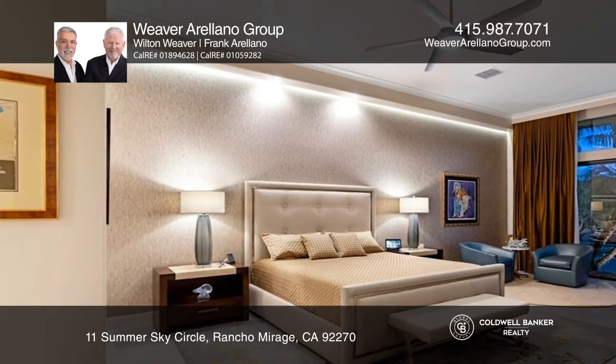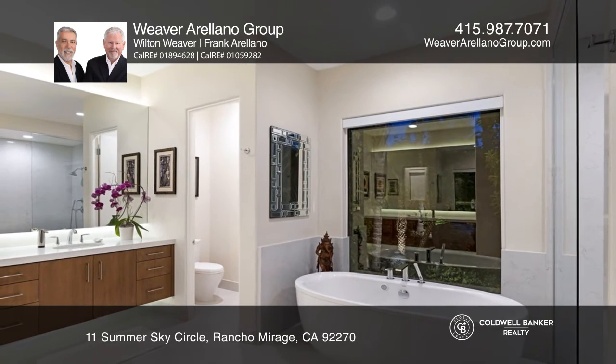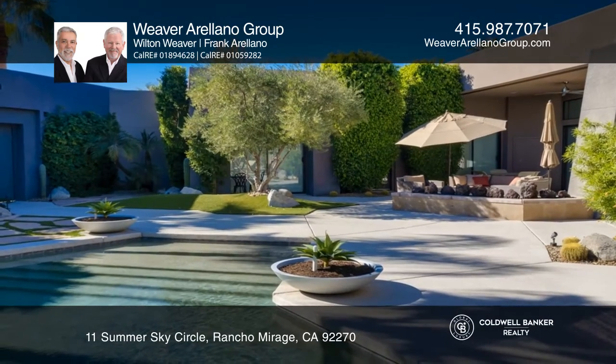In the private courtyard, you can enjoy serene privacy and a peaceful afternoon lounging around the sparkling pool or waterfall spa while enveloped in the privacy of your personal oasis.